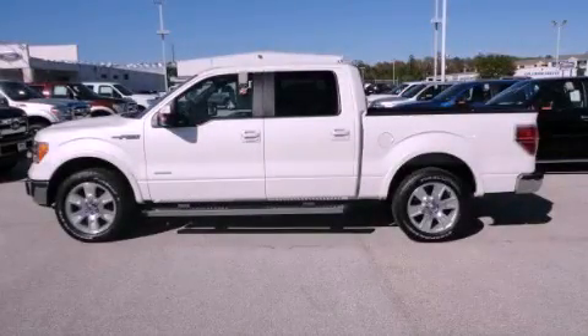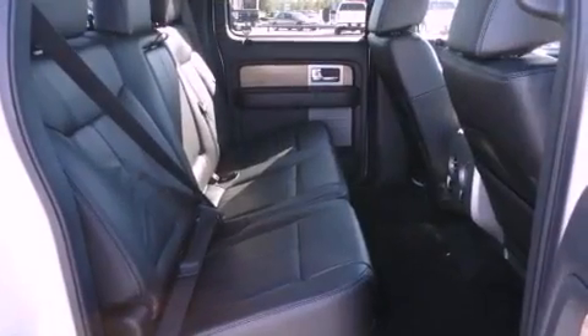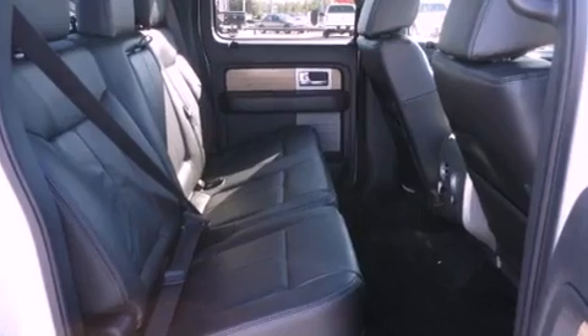This is a brand-new 2011 Ford F-150. It has the power to move what you need and the look, too. It has a 3.5-liter 6-cylinder engine and a 6-speed automatic transmission.